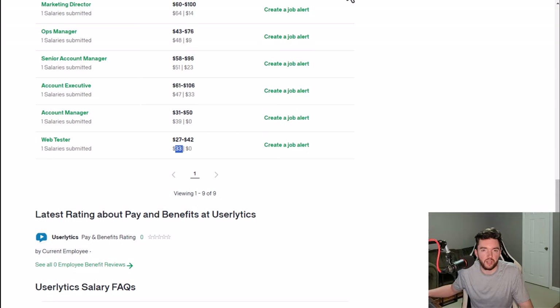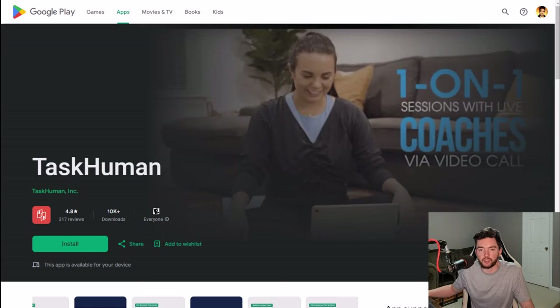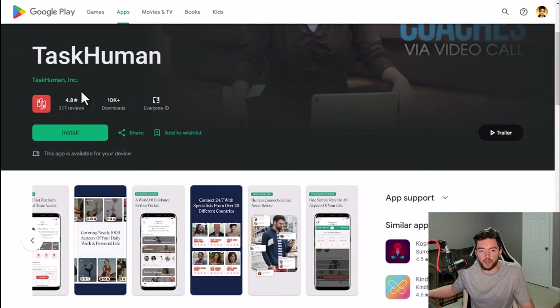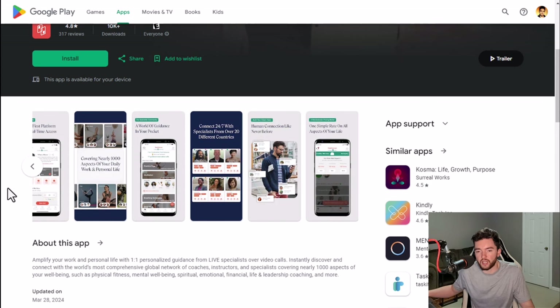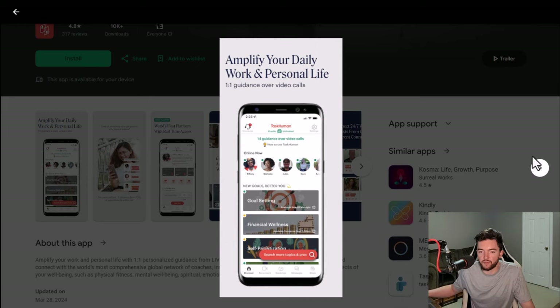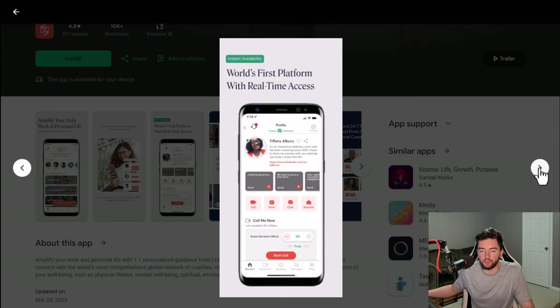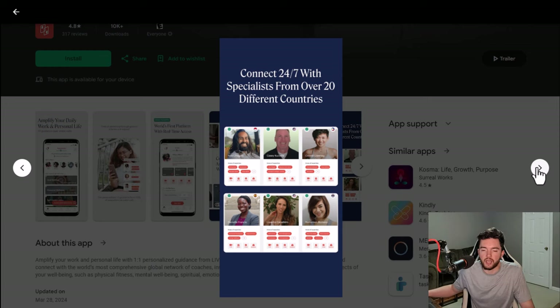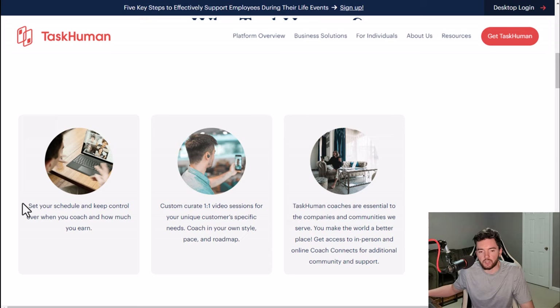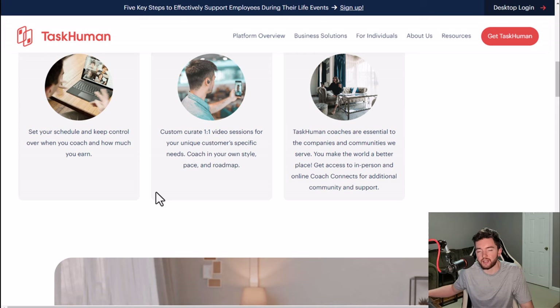Another thing you can do is coaching with TaskHuman. If you know a lot about a certain field — even leadership, business, career coaching, personal training, meditation, or personal development — TaskHuman allows you to get paid to coach people. They are very highly rated with a 4.8 out of 5 star rating and 10,000 plus downloads. It's similar to Kickoff, except you have more options for different types of coaching beyond just personal training. You can text or video chat with people you're coaching, manage your profile and payments within the app, and set your own schedule.